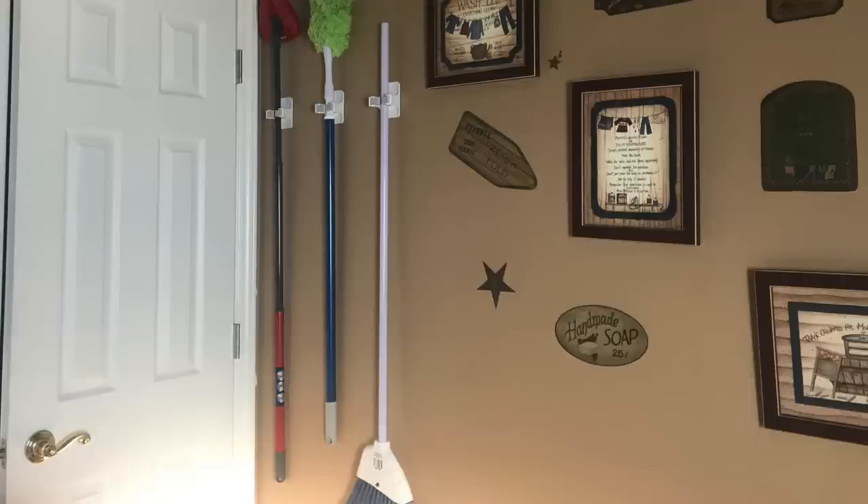Something else in my laundry room that I really love — you don't need a hammer and nails to put it on the wall. My brooms and things with handles used to be propped up next to the dryer but they would always get knocked over or fall behind the dryer. So I bought these things that just stick on the wall behind the door, so no one sees them when the door is open. They just stick right on the wall and hold my brooms, my mop, my O-Cedar mop, and my duster. Those things kept falling down behind the dryer and drove me crazy. You just peel the back off and stick it on the wall.